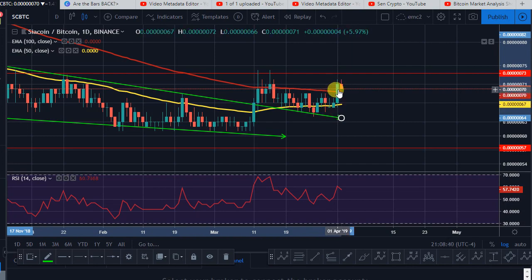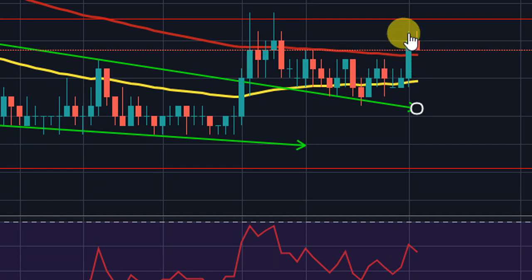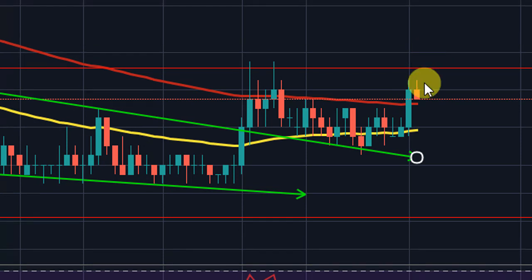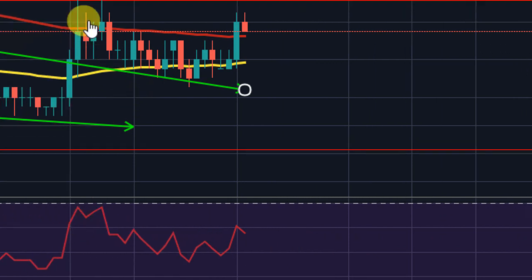Just like Dash and Ethereum Classic, Siacoin pushed to the upside. That's the most bullish candle you can see since about mid-March — a couple of weeks ago. All Siacoin needs is a little volume to push to the upside. The RSI side is looking great — a bull flag with a 57 RSI, and both RSI and price are moving together. That's pretty powerful.